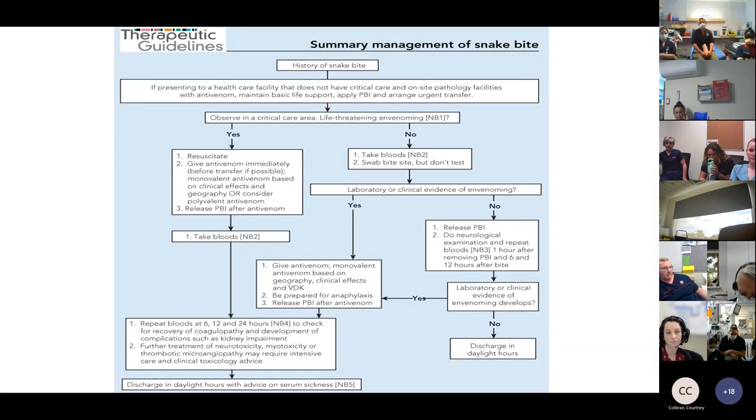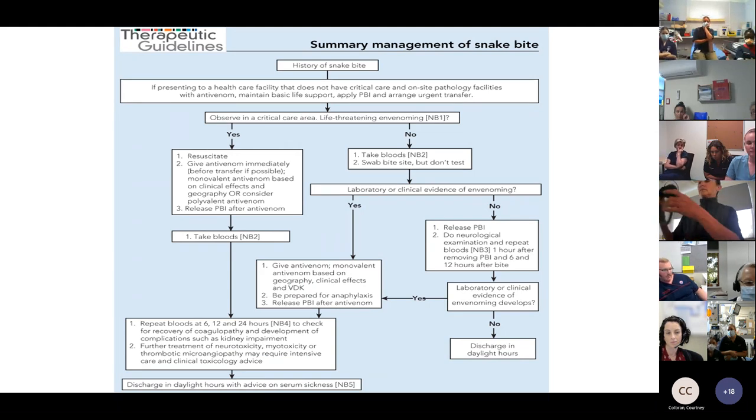From the therapeutic guidelines flow chart: if a patient presents with a history of snake bite, apply a pressure bandage as soon as possible, transfer to a centre that can manage, resuscitate early, and give antivenom immediately if there's any critical deterioration. If removing the pressure bandage, give antivenom first. Take bloods and repeat at 6 and 12 hours. If there are signs of non-envenomation, take bloods, remove the pressure bandage, and keep in observation repeating bloods at 6 and 12 hours. Never discharge these patients at night — always keep them in hospital until daylight hours.